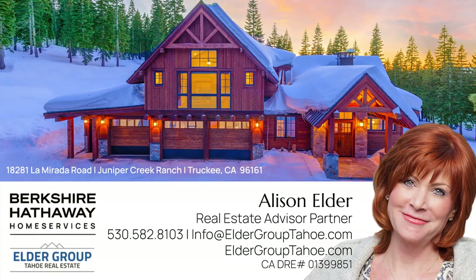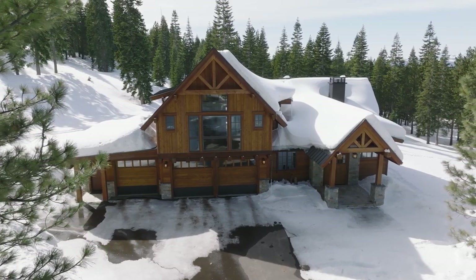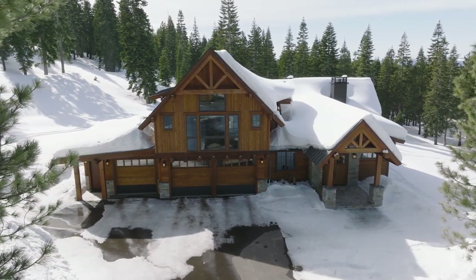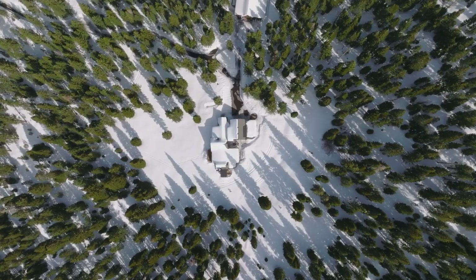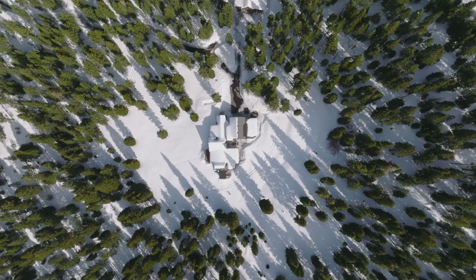Hello, I'm Allison Elder with Elder Group Tahoe Real Estate, affiliated here in Truckee, California with Berkshire Hathaway Home Services. Today, I'd like to share and introduce you to this magnificent property nestled on 20 acres in the esteemed Juniper Creek Ranch neighborhood here in Truckee.